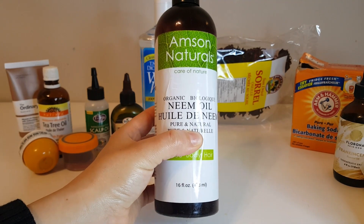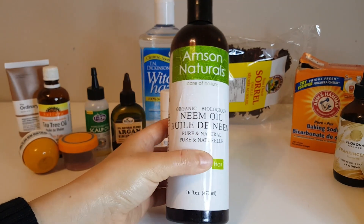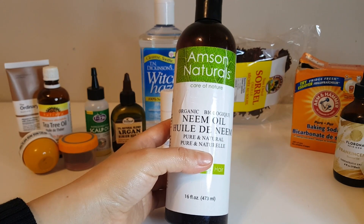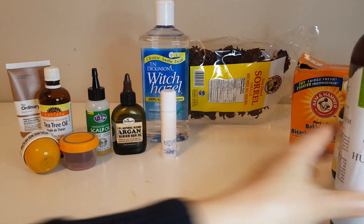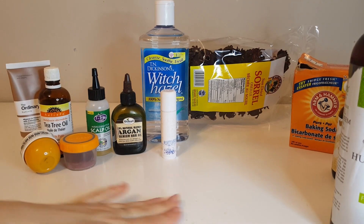The smell is not pleasant — it's really strong — so I only use it as a mask at home. I put it on my face too as a mask for a couple of hours and then wash it off.